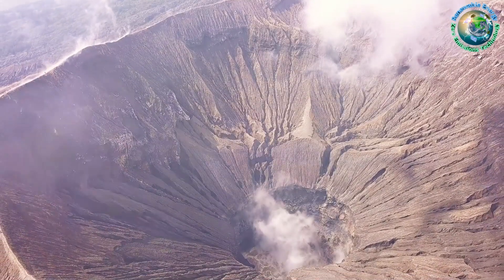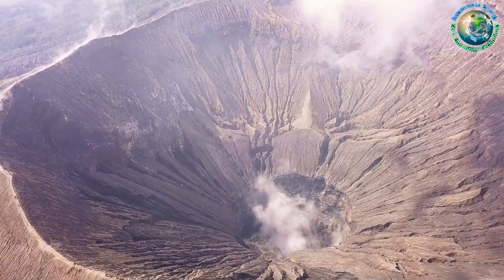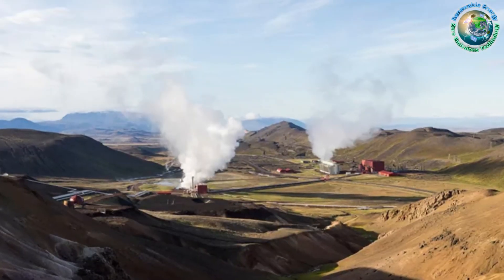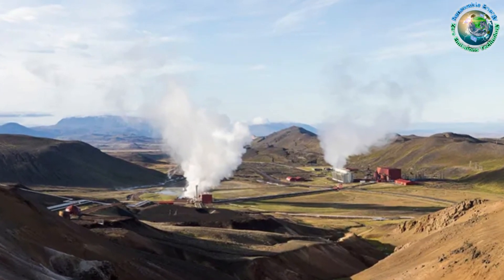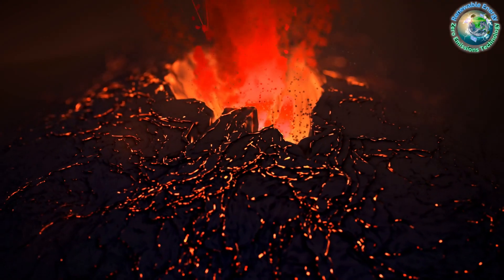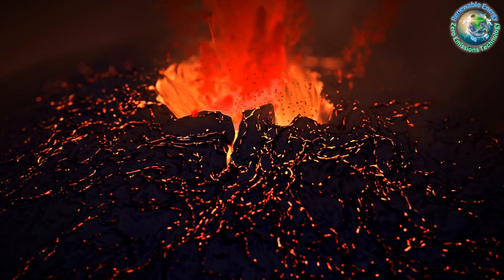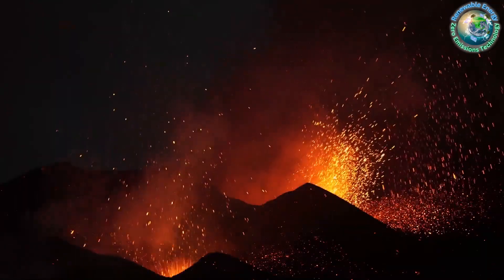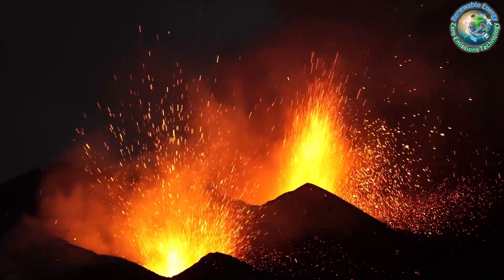Welcome explorers, I'm your host from Z Missions, and today we delve into the mysteries beneath our feet. In 2026, the Krafla Magma Testbed is poised to break new ground, venturing where no human has gone before to harness the scorching fumes of a volcano's magma chamber — stay tuned as we uncover the promise this endeavor holds for powering homes with renewable energy.